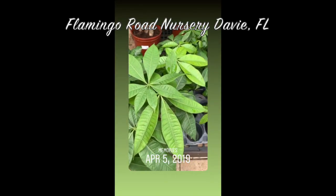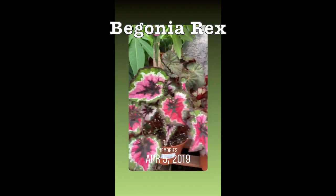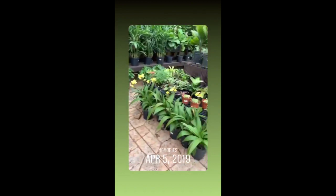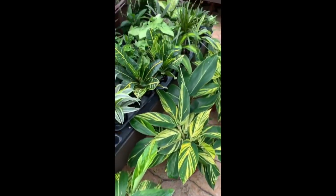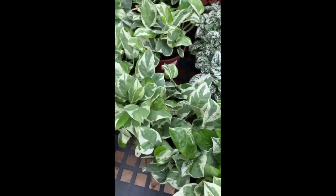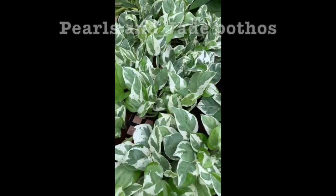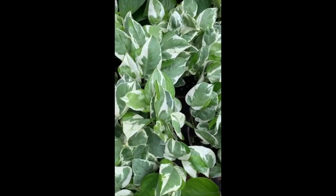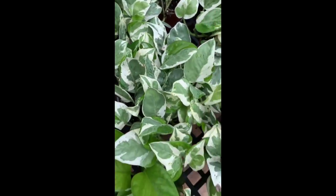Plant shopping again at Flamingo Road Nursery. They have some money plants, and then they have all these begonias — look how nice those leaves are. And then here they have a bunch of — I thought they were Pothos N'Joy, but they're actually Pearls and Jade. Very close to Pothos N'Joy — they're like a hybrid between a Marble Queen and a Pothos N'Joy. These are so nice.